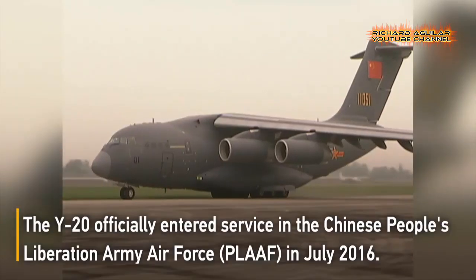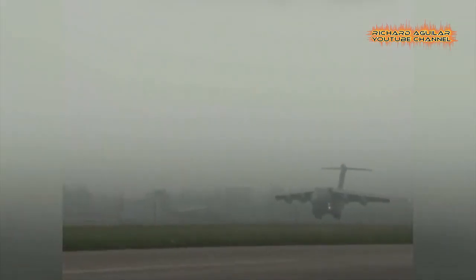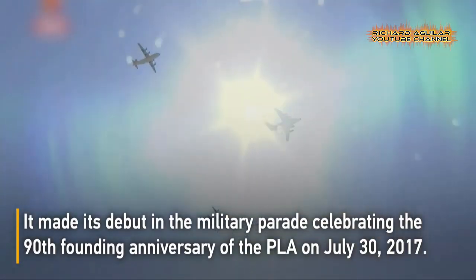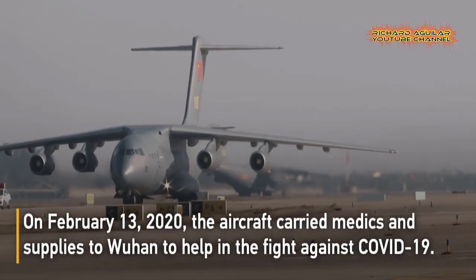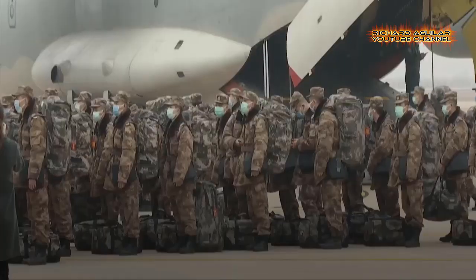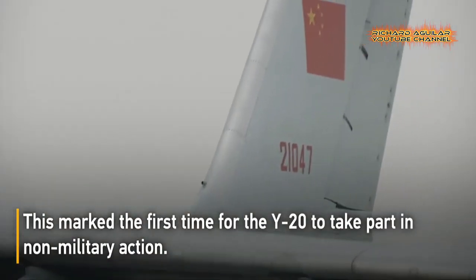With an improved engine and electronic system, it can fly 7,800 km at a speed of 700 km per hour. The Y-20 officially entered service in the Chinese People's Liberation Army Air Force in 2016, and made its debut in a military parade celebrating the 90th founding anniversary of the PLA in 2017.